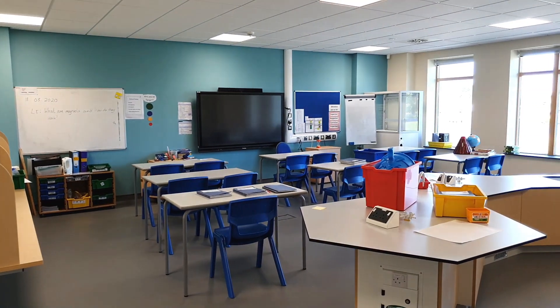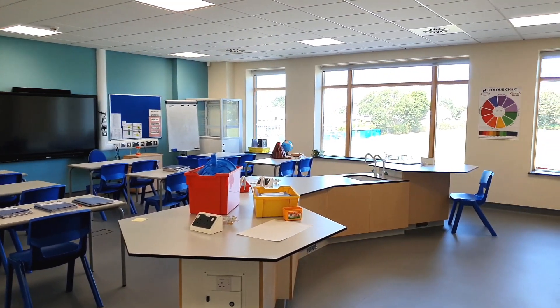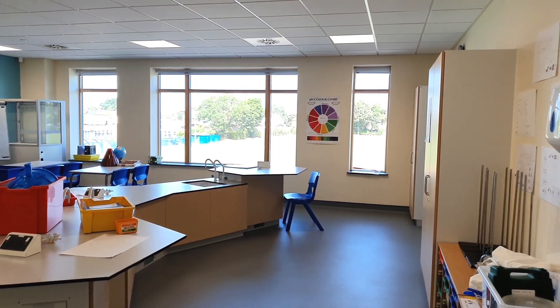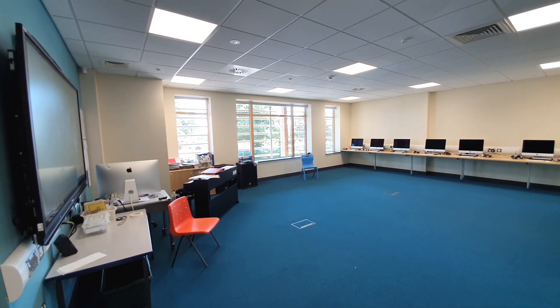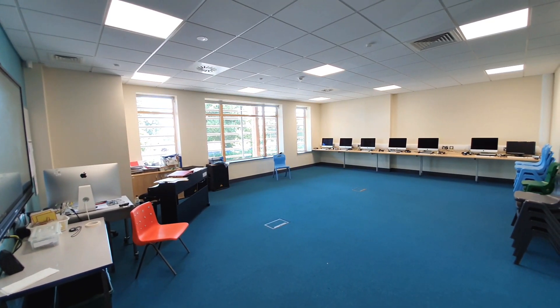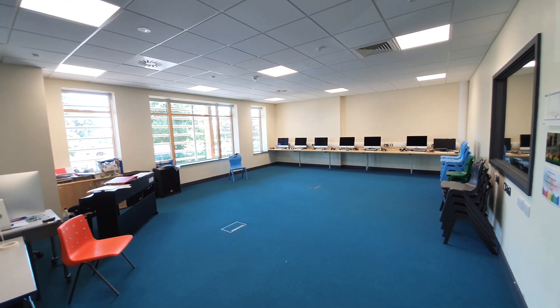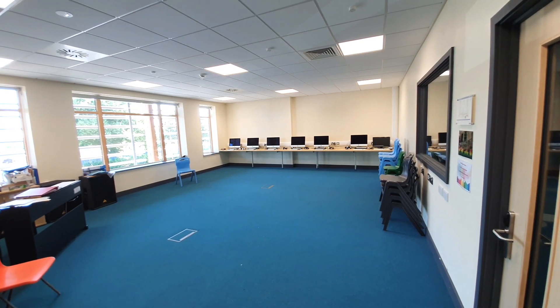The science rooms are fully equipped to do exciting experiments and learn about the extraordinary world around us. If you like music, you'll love our music room — the computers allow us to compose and mix our own tracks, and a variety of musical instruments means that everyone can find something they enjoy or are good at.